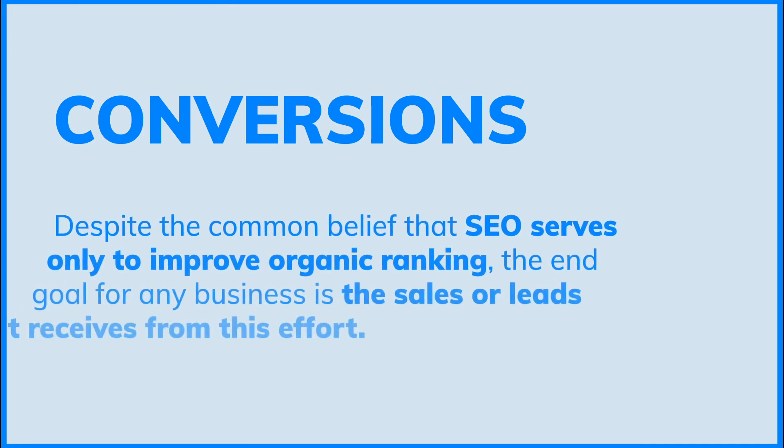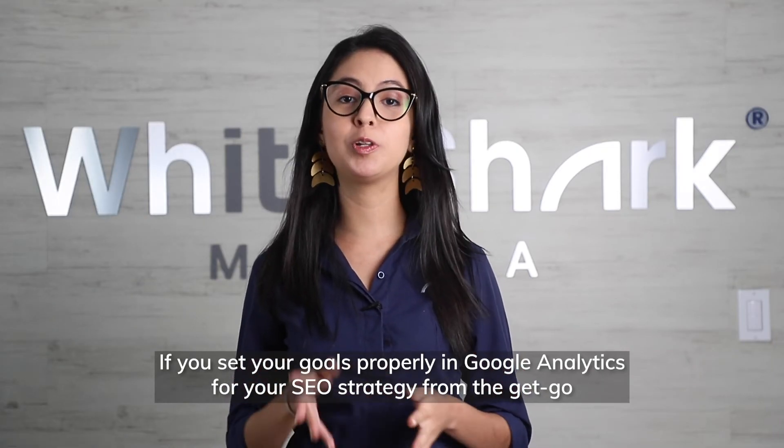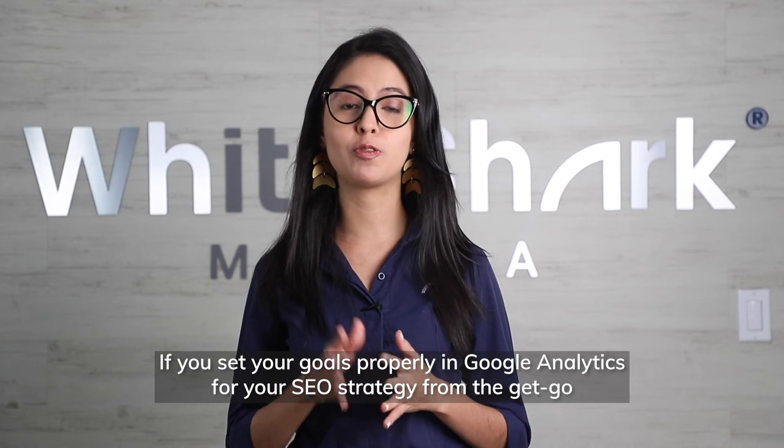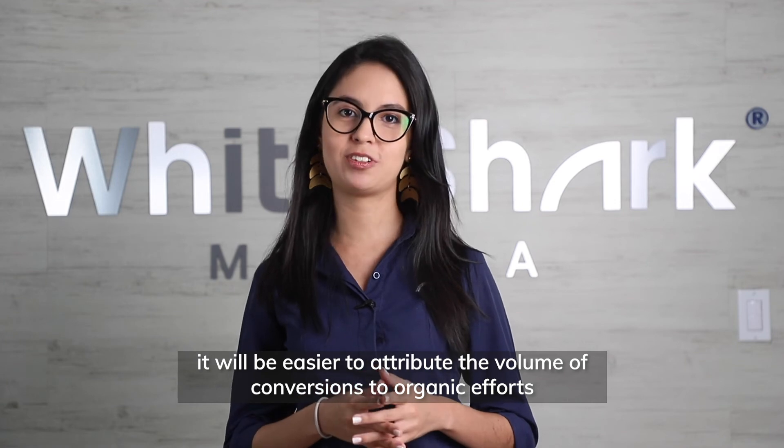Conversions. Despite the common belief that SEO serves only to improve organic ranking, the end goal for any business is the sales or leads it receives from this effort. If you set your goals properly in Google Analytics for your SEO strategies from the get-go, it will be easier to attribute the volume of conversions to organic efforts.